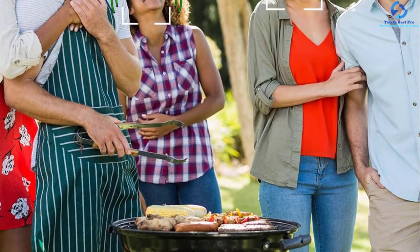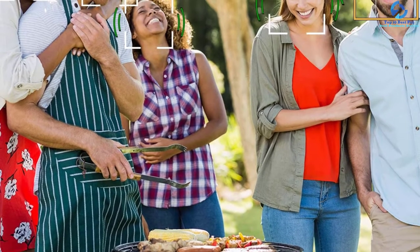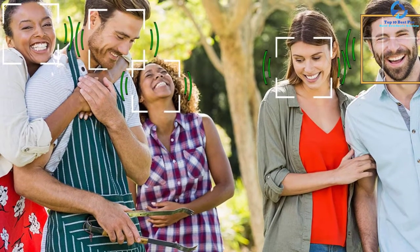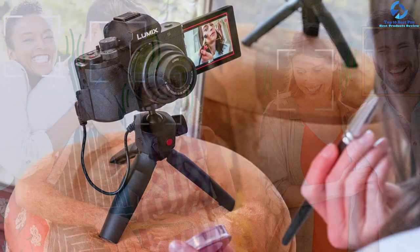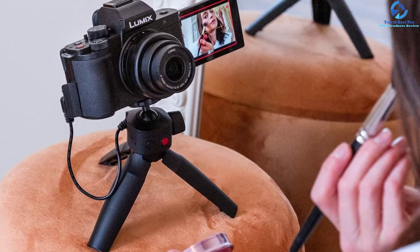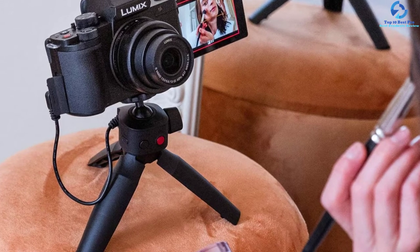Shooting an image with no shake at the perfect angle is possible — the advanced hybrid 5-axis image stabilization comes with a free 180-degree rotational angle monitor. The face recognition feature also helps to adjust focus automatically. You can record any video with vertical shooting that is perfect to play back on mobile phones. The video selfie mode keeps both the background and your face in focus with no blurring.